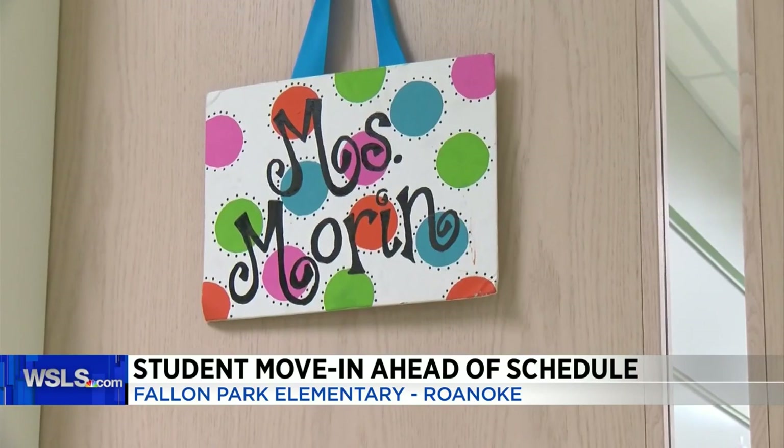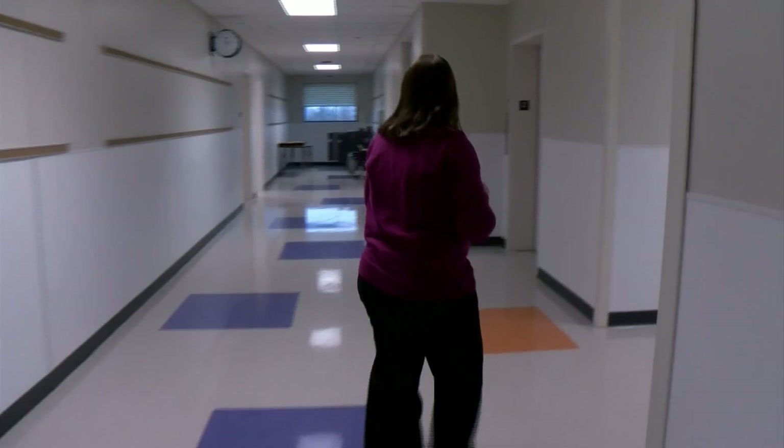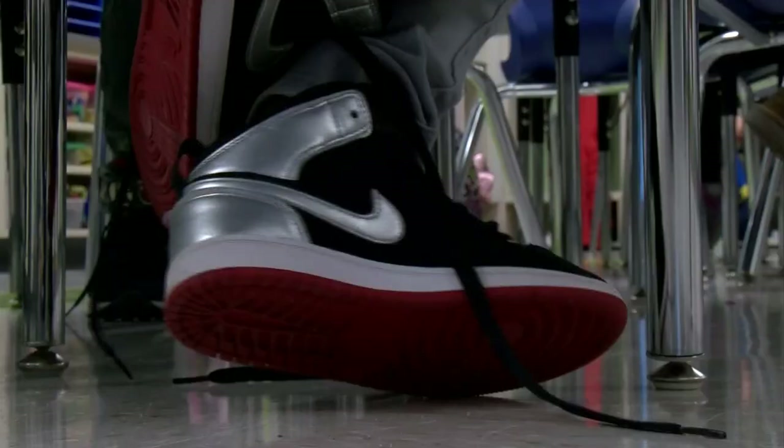Miss Morin's second grade class is eager to learn, even on a gloomy Monday morning. Fallon Park Elementary Principal Nikki Mitchum says teachers and students have a spring in their step.